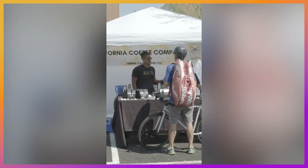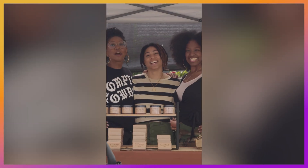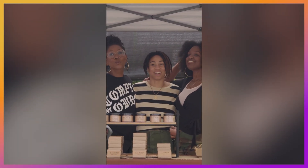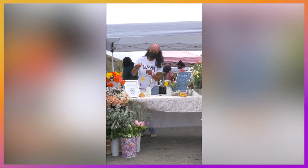Each market is different because we switch our locations, but every event is always a vibe. We've popped up all throughout Los Angeles from Compton to Malibu and everywhere in between.